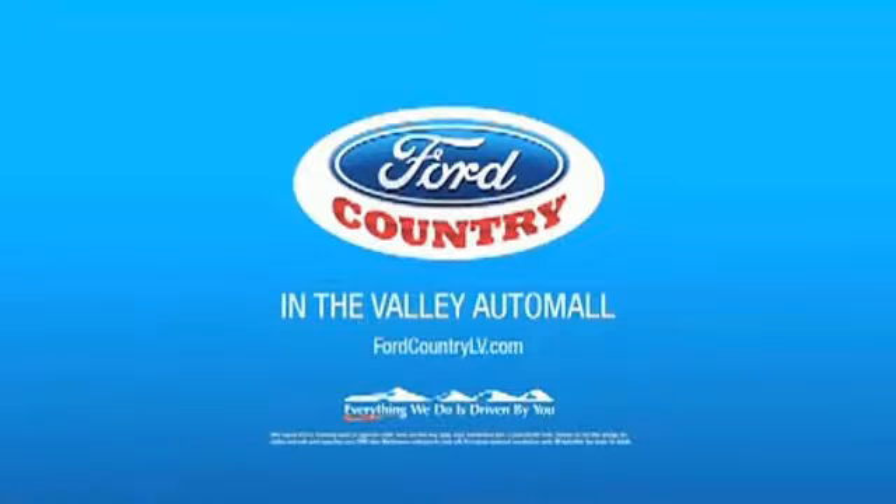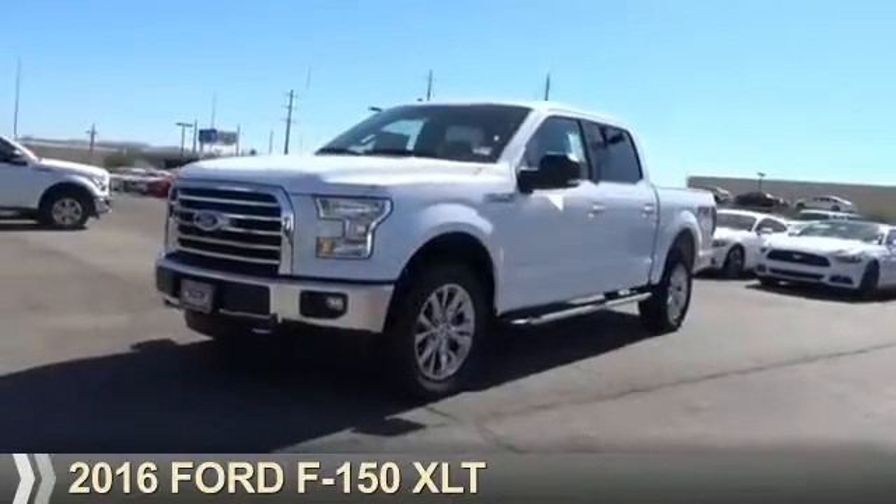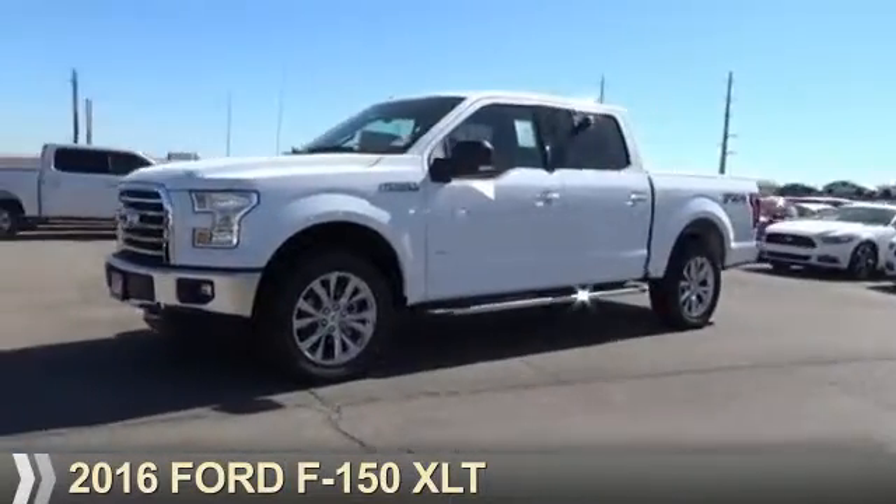Visit Ford Country in the Valley Auto Mall today. Presenting the 2016 Ford F-150.